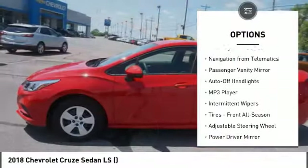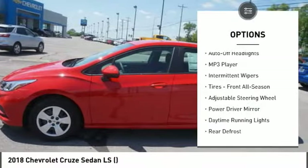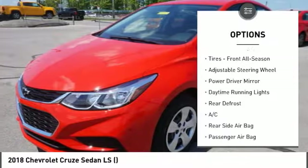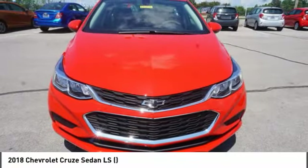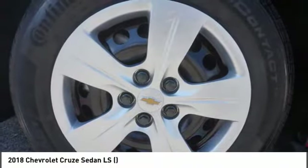Backup camera, keyless entry, stability control, traction control, Bluetooth, adjustable steering wheel, power steering, driver airbag, four-wheel ABS, four-wheel disc brakes.